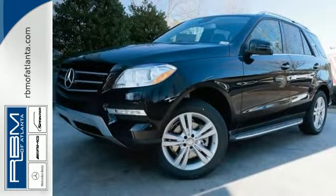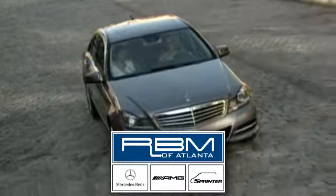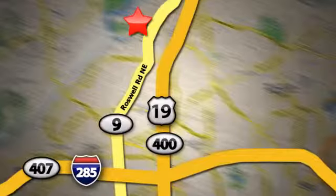See this M-Class for yourself today. At RBM of Atlanta in Sandy Springs, we have the best selection of new and top-quality pre-owned vehicles to choose from. We are conveniently located at 7640 Roswell Road in Atlanta.